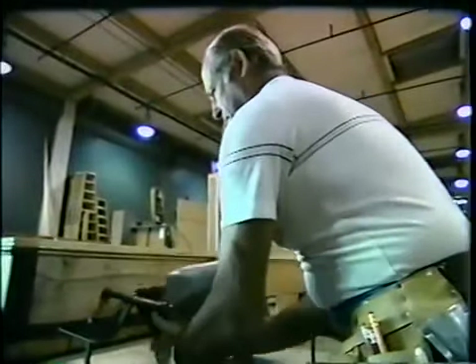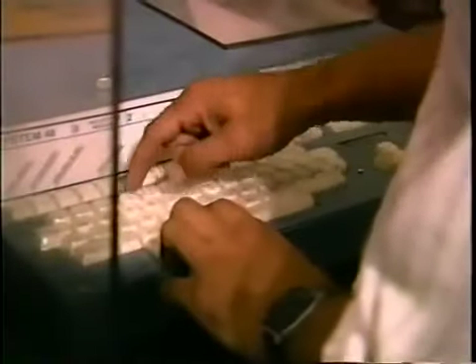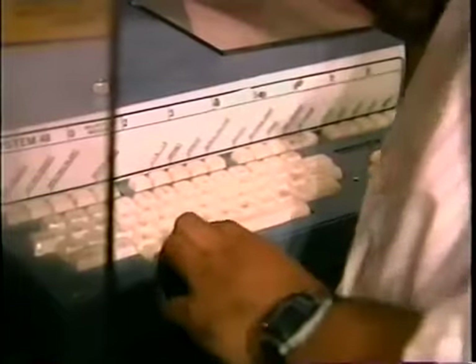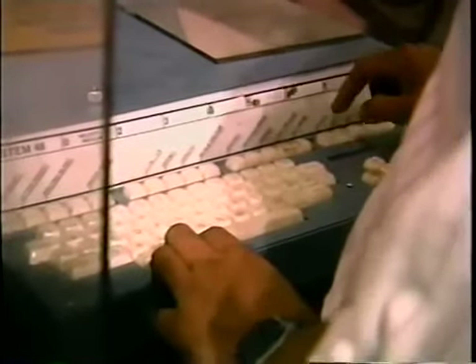Winston Churchill's famous line, 'Give us the tools and we will finish the job,' fits this giant mill to a T. This place has every tool the most dedicated craftsman could ever want, including some you won't find in any hardware store. You've heard of word processors, but have you ever heard of a sign processor? These keys are just another key to movie magic.